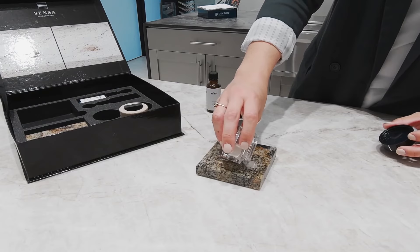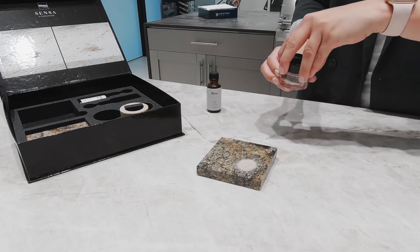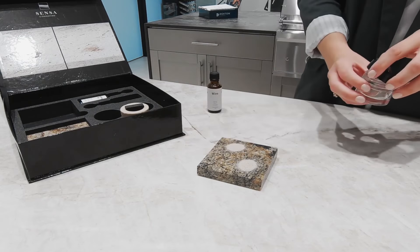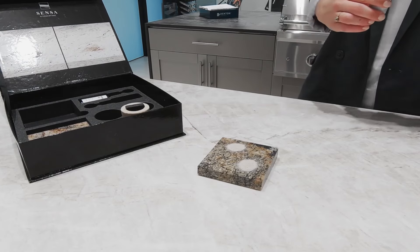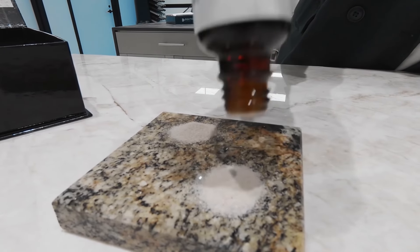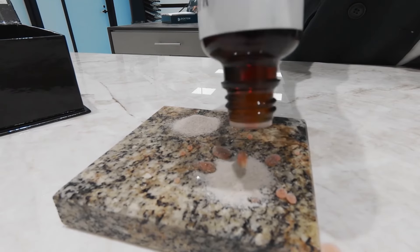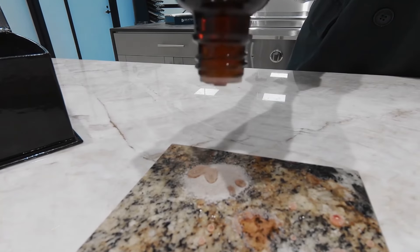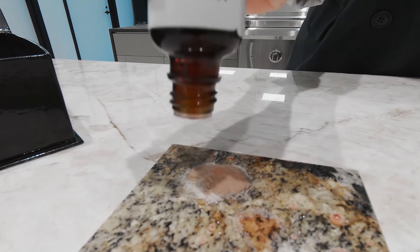Some of you may not be familiar with Sensa. Sensa is a natural stone — it's high quality and provides a great protective treatment with high stain resistance. I'm using this demo kit here, putting some wine over treated Sensa and non-treated Sensa just to show you quickly how the treatment reacts.